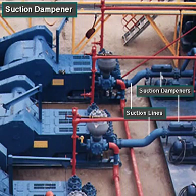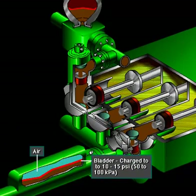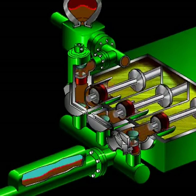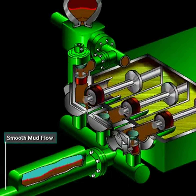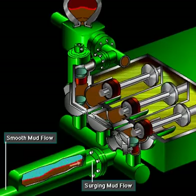A suction dampener smooths out the flow of mud coming into the pump. Crew members mount it on the triplex mud pump suction line. Inside the steel chamber is an air-charged rubber bladder or diaphragm. The crew charges the bladder to about 10 to 15 psi, 50 to 100 kPa. The suction dampener absorbs surges in the mud pump's suction line caused by the fast-moving pump pistons. At the other end of the suction line, a charging pump sends a smooth flow of mud to the pump's intake, where the dampener absorbs the impact of the surging flow.